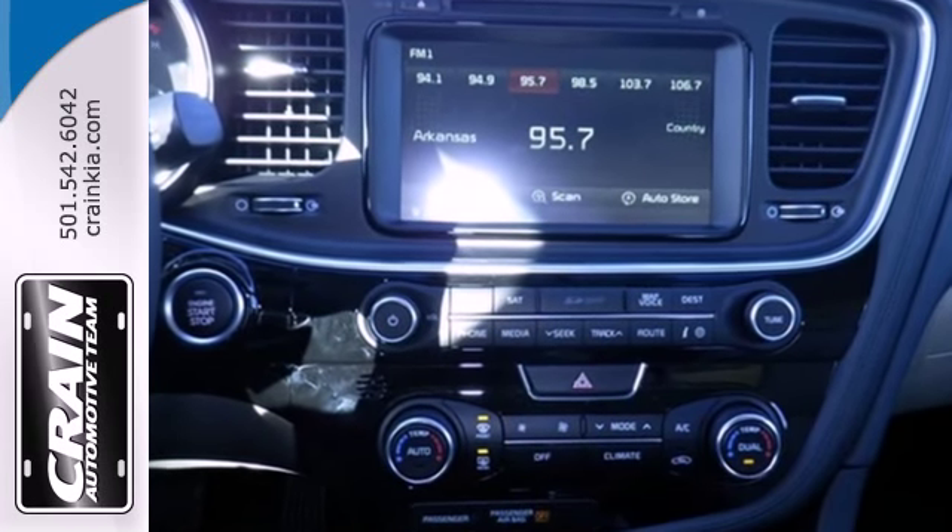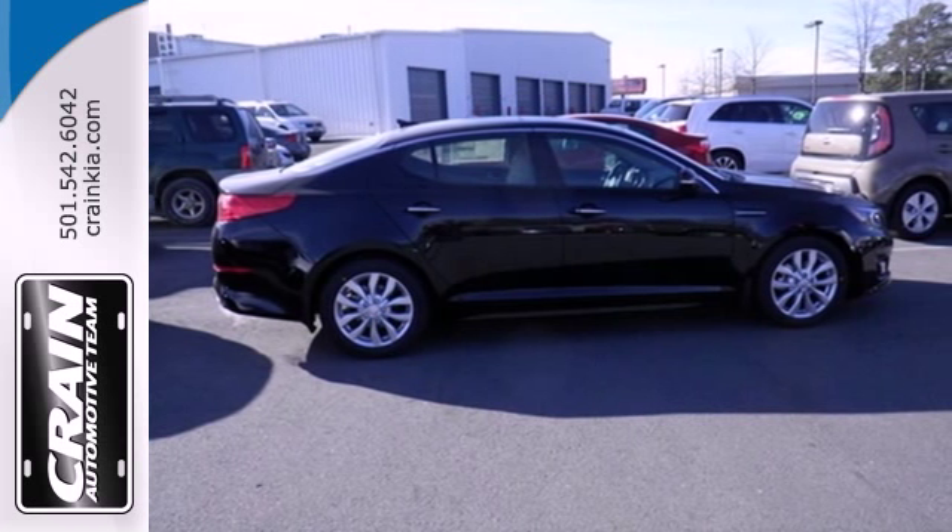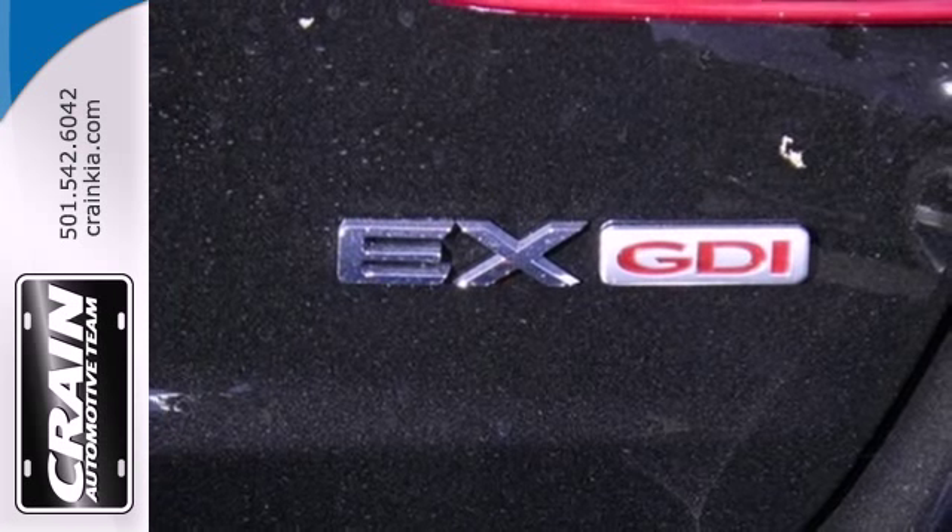Get behind the wheel and enjoy this Optima's keyless entry, steering wheel audio controls and power driver's seat. It has stability and traction control,